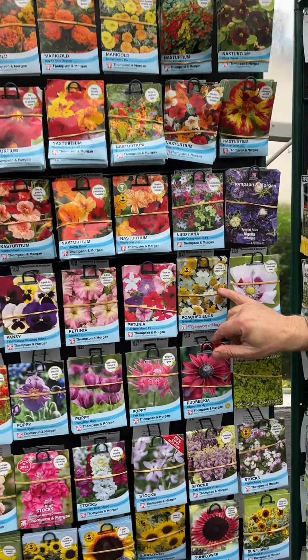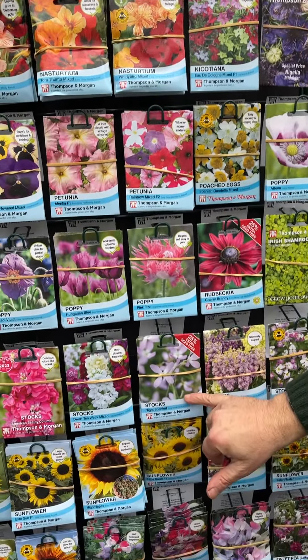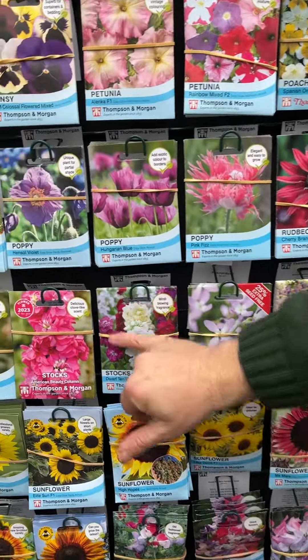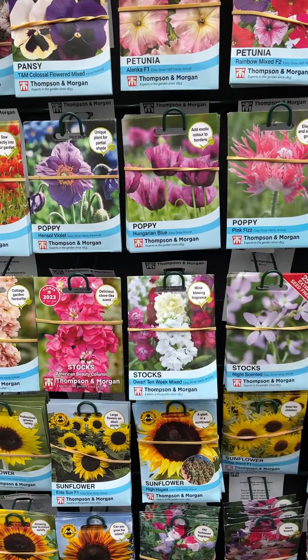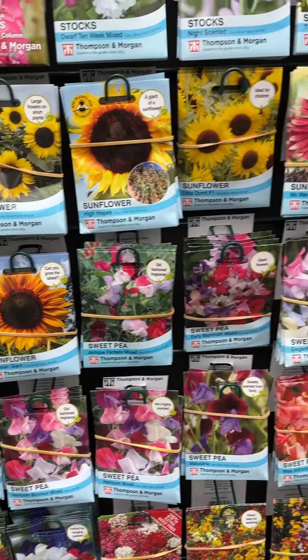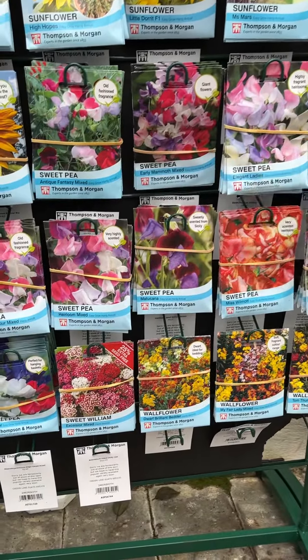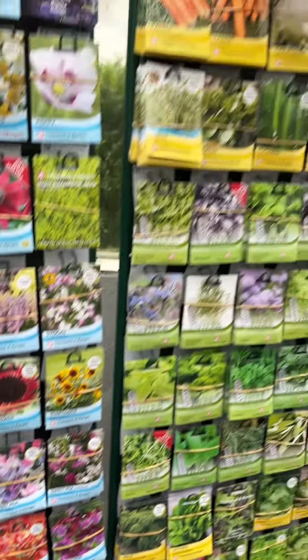Pansies of course, poached egg plants are great for sowing directly out, and lots of fragrance in your garden — night-scented stock is fantastic, and of course the lovely big 10-week stock as well. Sweet pea you can start sowing now for summer as climbing plants. We'll sow some of these in videos so you'll see what to do.